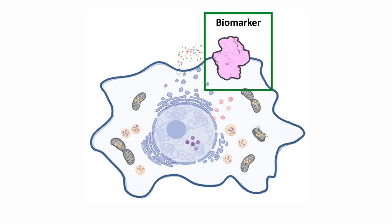Both to identify senescent cells and design targeted therapies to remove them, we need to understand what makes them different from healthy cells. This is why we are trying to identify senescent biomarkers, which will allow us to distinguish them from the different cells in our body.